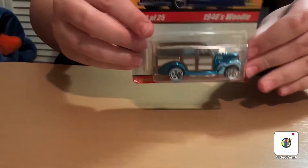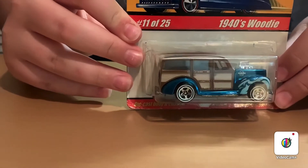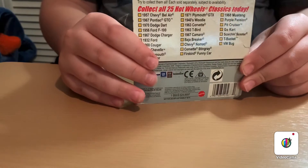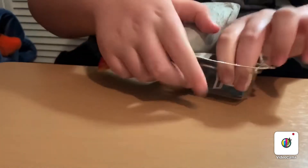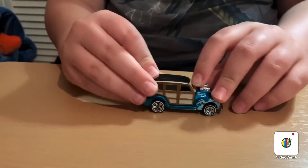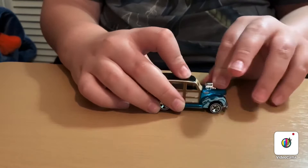The first one is the 1940 Woody Wagon from the Hot Wheels Classics series. This is a really old car — let me get it open. Here it is, it's a really cool Woody Wagon. You don't see Hot Wheels like this anymore.